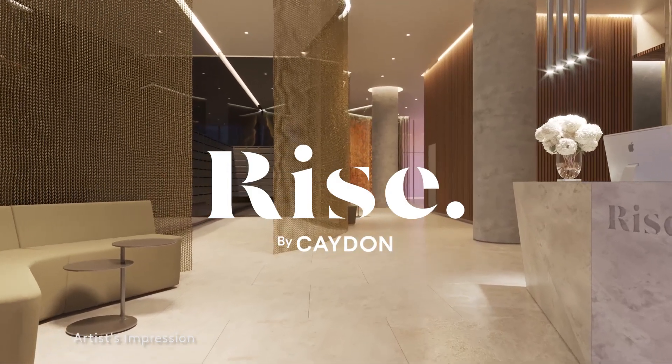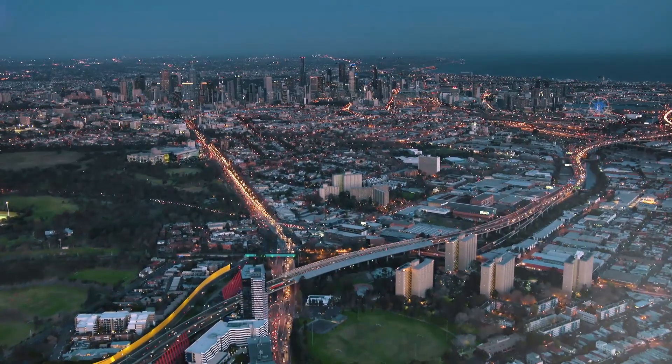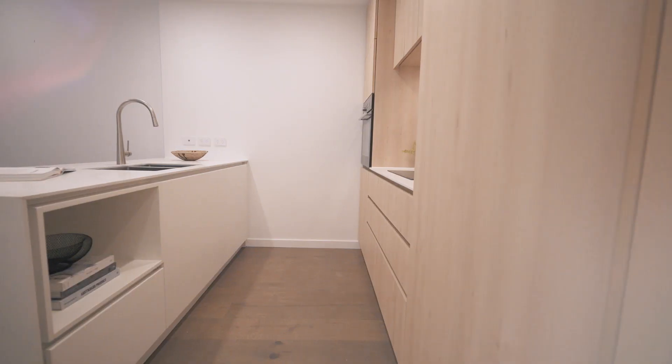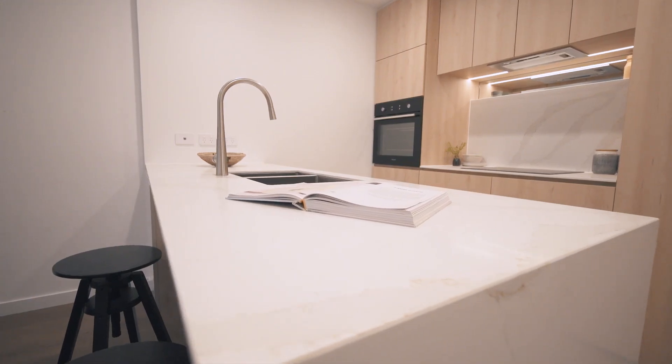Come on in and let us show you our two bedroom residence apartments at RISE in Moonee Ponds. The kitchen features integrated European appliances, stone benchtops and splashback.